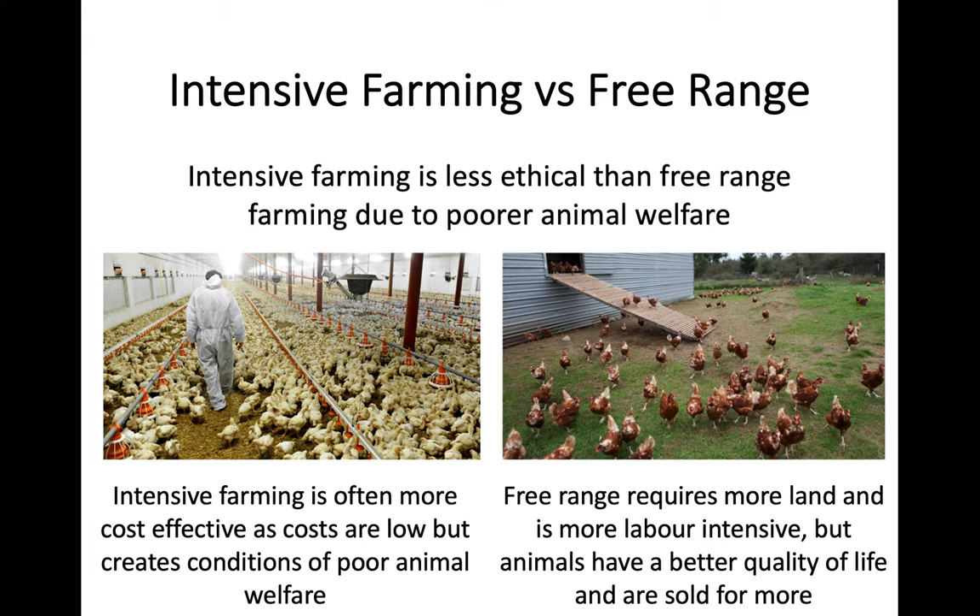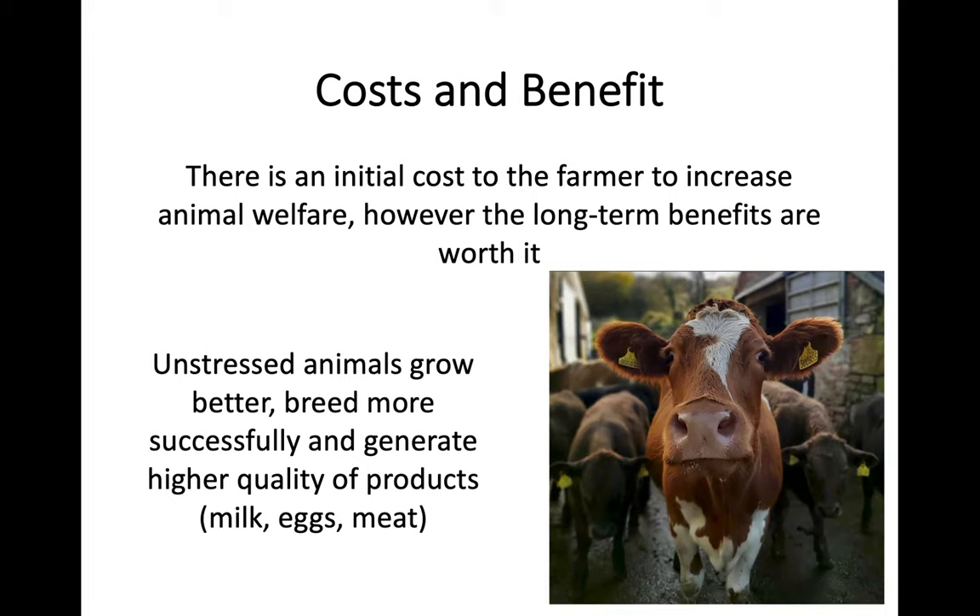Because of that higher quality of life, you can also sell them for more. This is one of the things we look at through this key area - that you can have this knock-on impact of price to the consumer. In terms of cost and benefit, there is an initial cost to a farmer to increase animal welfare, so it can cost you more to provide animals with higher levels of animal welfare.